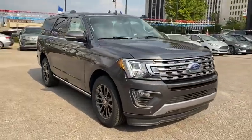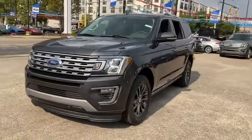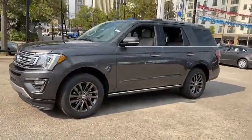Stop by and take a look at the 2019 Ford Expedition. Powerful, controlled, resourceful. Expedition.